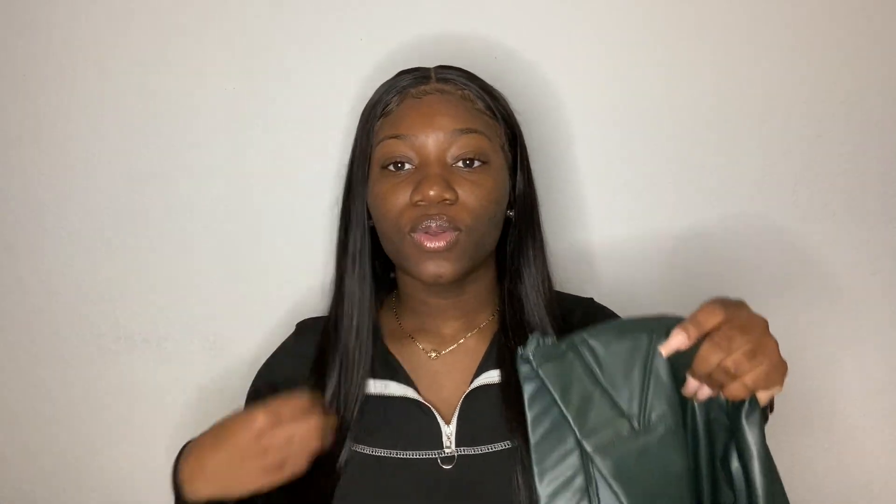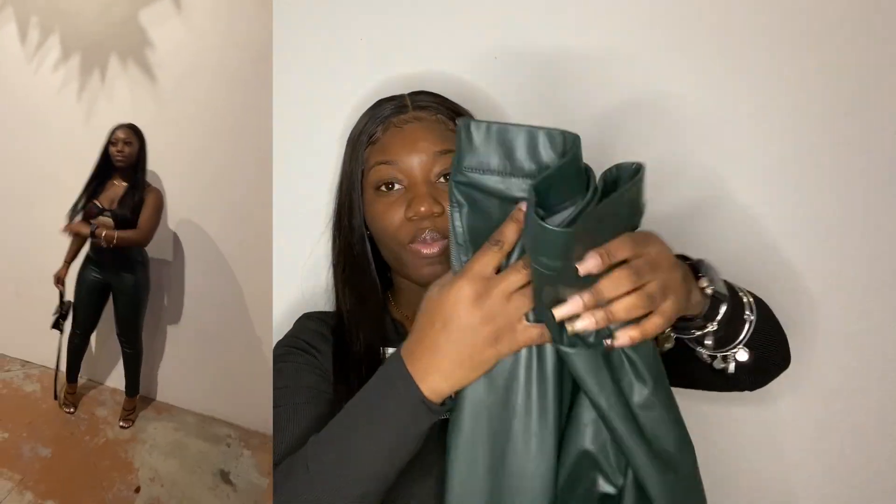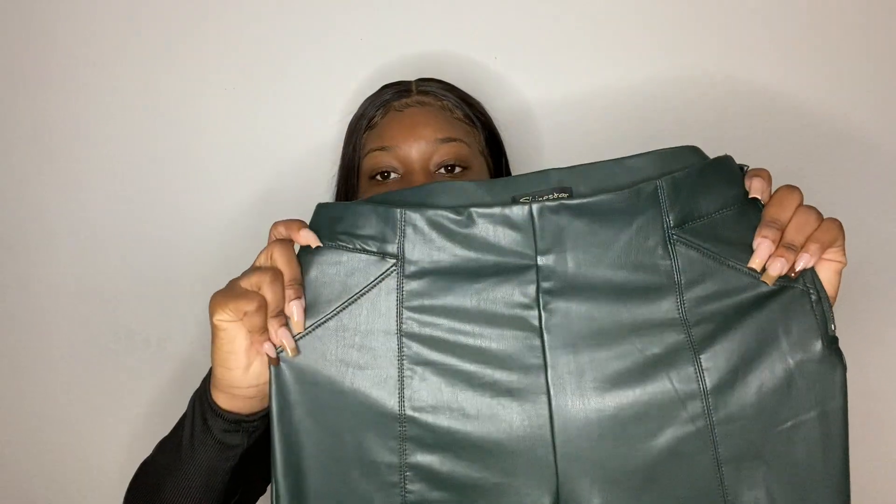I actually wore those heels with these green latex pants — I'll insert a picture or video from when I wore it. They're super stretchy and super cute, they fit me just right, with a zipper on the side and some flow pockets. I paired them with this bustier top I bought from a boutique on Instagram called My Outfit Online — it just has this beautiful flower work on it, with a corset-style back and black straps.